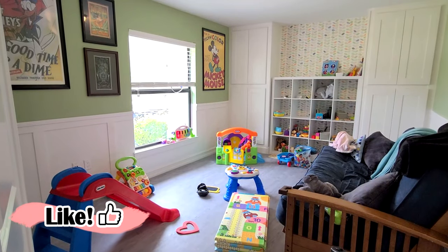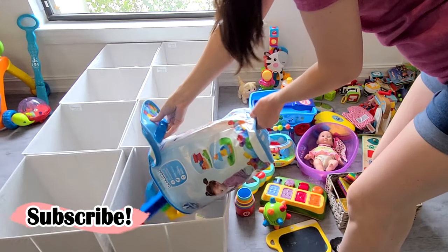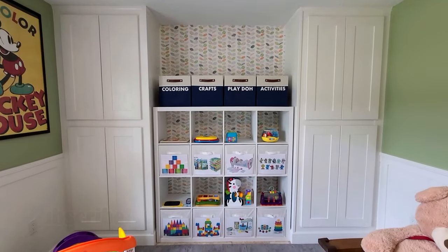I have another satisfying organizing and decluttering video for you today. I'll be sharing all the tips and tricks I found for organizing and decluttering our playroom, and I'll also share our system for rotating out toys to prolong their use.